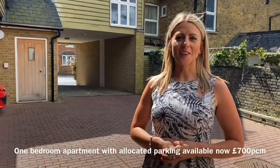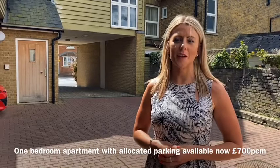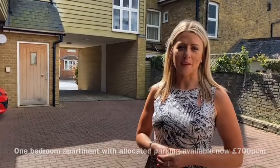Hi, it's Emma from Queeley & Co. Today we're here to show you this one-bedroom first-floor apartment, which is located in Tenham and also benefits from one allocated parking space.